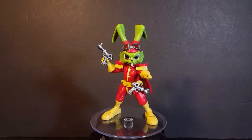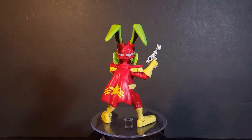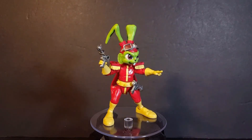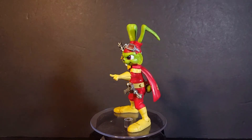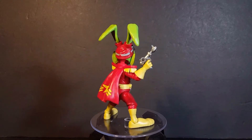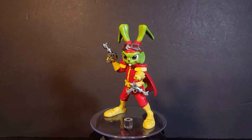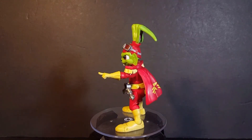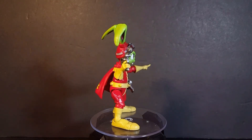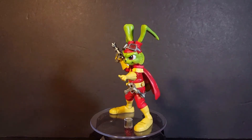At number 4 we have the new Bucky O'Hare figure from Boss Fight Studios. Overall I think this is just pure nostalgia — I was such a big fan of Bucky O'Hare back when all of us were going through the craze of the Teenage Mutant Ninja Turtles. I think we were fans of everything anthropomorphic, and Bucky O'Hare was one of the characters at the top — a green bunny in space who fought toads. And the fact that we got a modern figure with great articulation and interchangeable parts and accessories is insane, and I am so thankful to Boss Fight Studios.